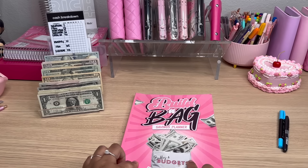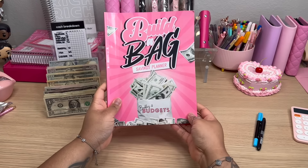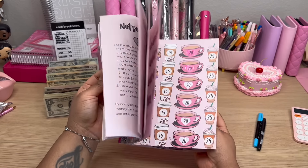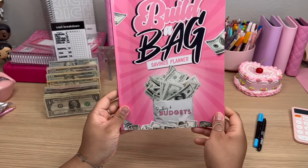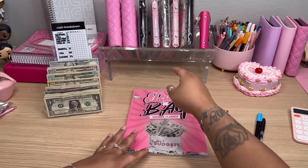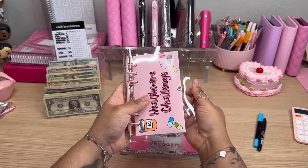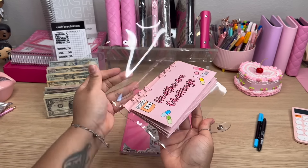The very first thing we're going to do is add to our Build-A-Bag savings challenges, here in our Build-A-Bag savings challenge book that you can find at baddiesandbudgets.com. It holds a variety of savings challenges. You can buy it with the book alone, or you can also buy it with envelopes, a binder, and additional envelopes — it comes as a bundle. So let's go ahead and go through here and add to the challenges I want to add to today.